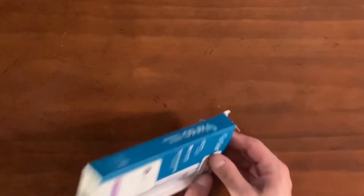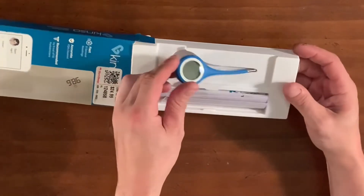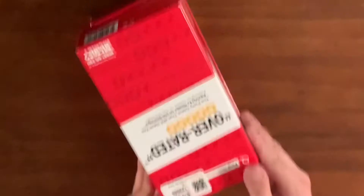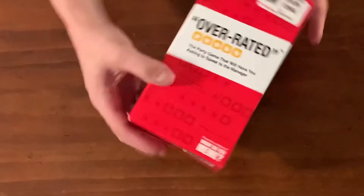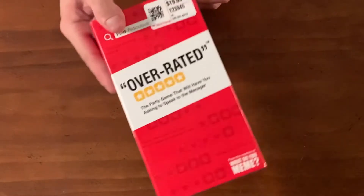This was $2, like a thermometer — kind of cool. Game — this is $2. Overrated. One day we're going to have a game night. Overrated — the party game that will have you asking to speak to the manager.